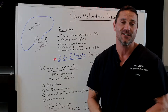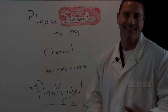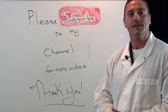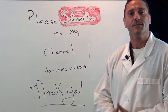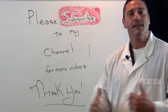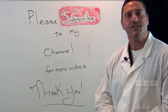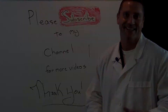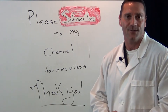I hope you enjoyed the video. Thank you very much. I'll see you in the next one. Thanks for watching.